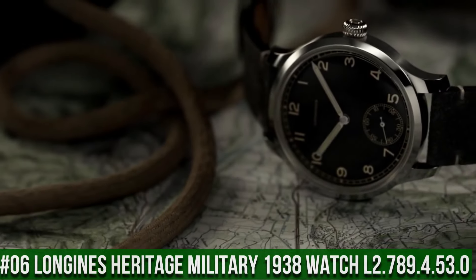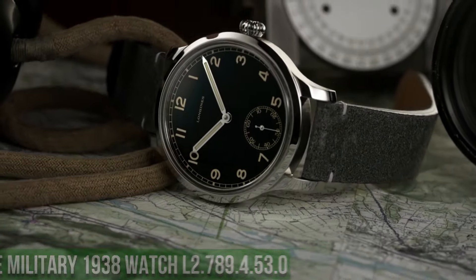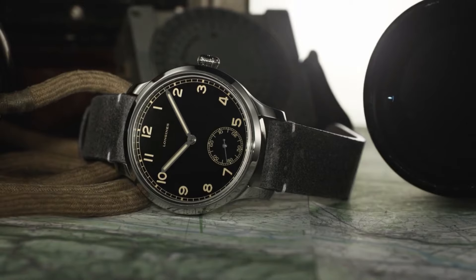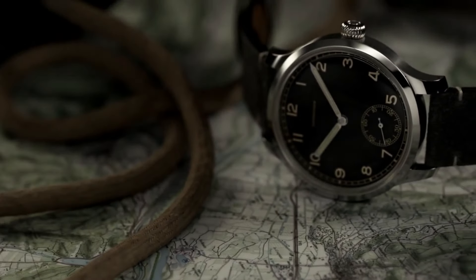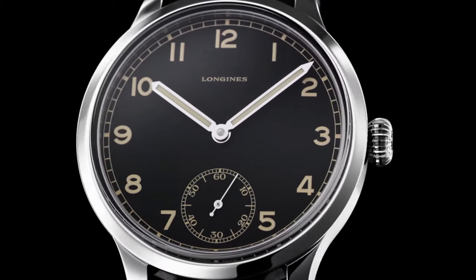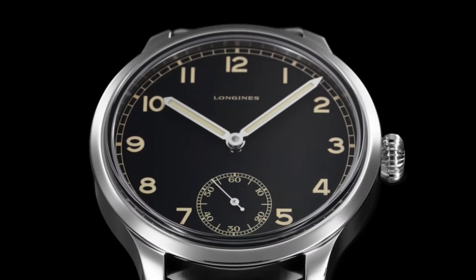Top 6: Longines Heritage Military 1938 Automatic Men's Watch L2.789.4.53.0. Item Shape: Round. Dial Window Material Type: Sapphire Crystal. Display Type: Analog. Clasp: Tang Buckle. Case Material: Stainless Steel. Case Diameter: 42mm. Case Thickness: 14mm. Band Material: Fabric. Band Width: 19mm. Band Color: Black. Dial Color: Black. Calendar: Date. Special Features: Self-Winding Movement with 48-Hour Power Reserve. Item Weight: 15.84 Ounces. Movement: Swiss Automatic. Water-Resistant Depth: 30m.